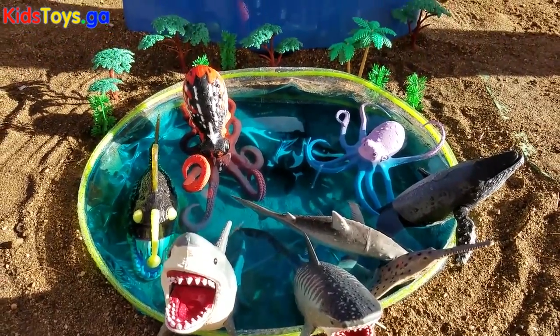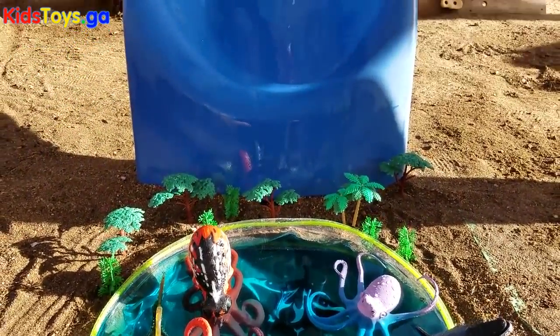Welcome back guys, it's fun place. Join us today as the sea animals have fun sliding down into a mini pool.